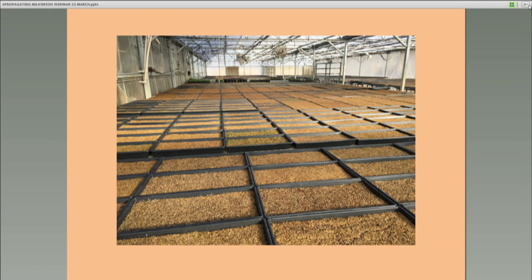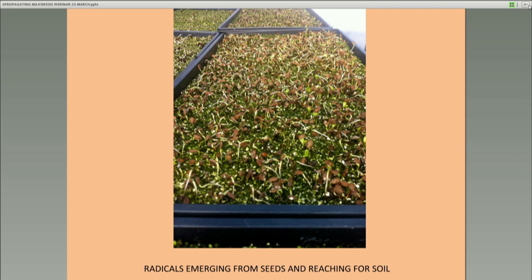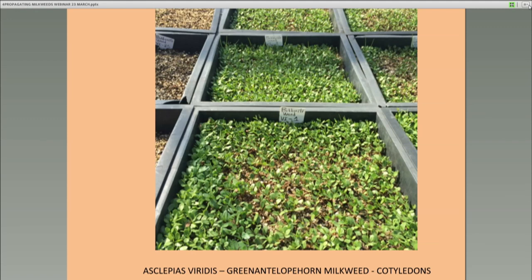When they germinate, they'll come up for about two weeks and then you start transplanting them. This is what happens when common milkweed comes up in one of those flats — you can see all those little white lines. Those are radicles coming out of the seeds. The radicle is the first root that comes out and digs into the soil. The seed then becomes erect, splits, and the cotyledons come out. This is Asclepias viridis — these are just cotyledons, they've shed their seed coat, and the radicles have already dug in. These are probably about five or six days old.